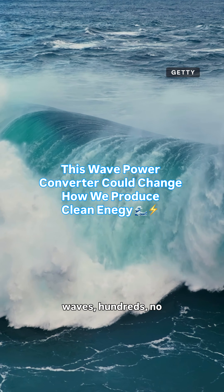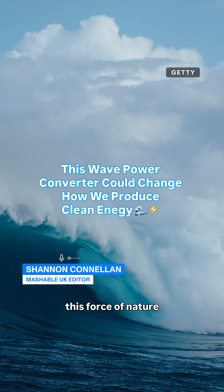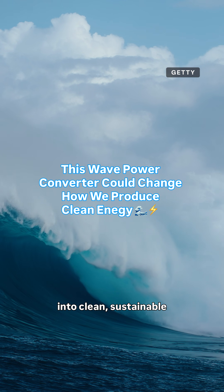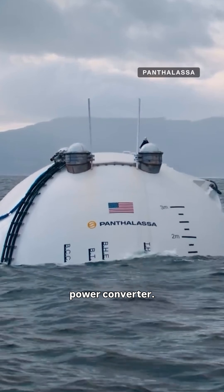Imagine the power of the waves, hundreds, no, thousands of kilometers away from shore. What if we could turn this force of nature into clean, sustainable energy? Meet Ocean 2, Pantalisa's new wave power converter.